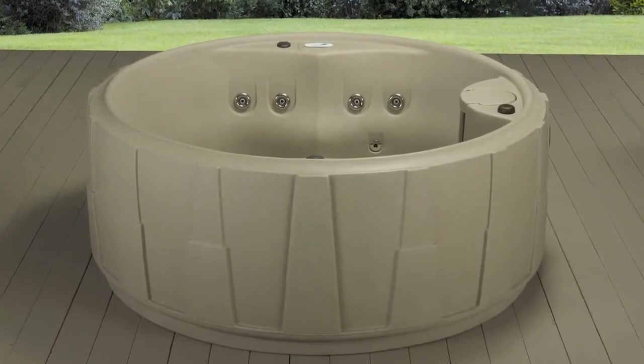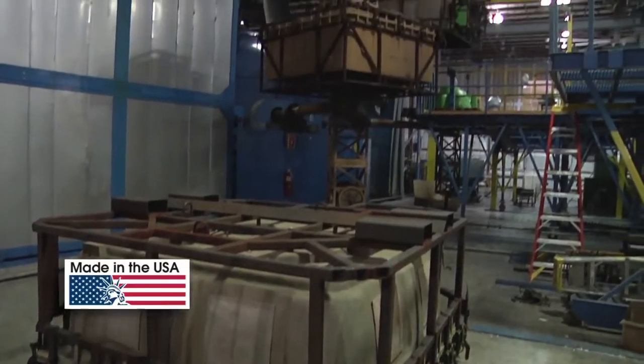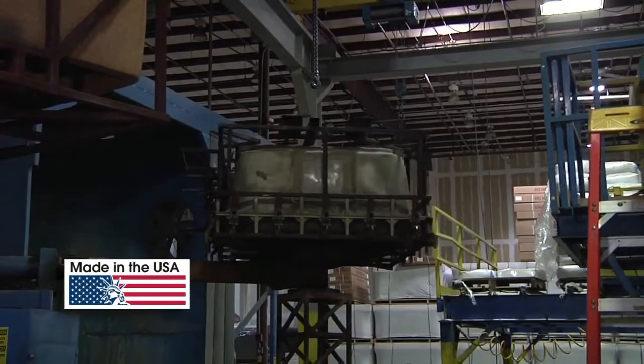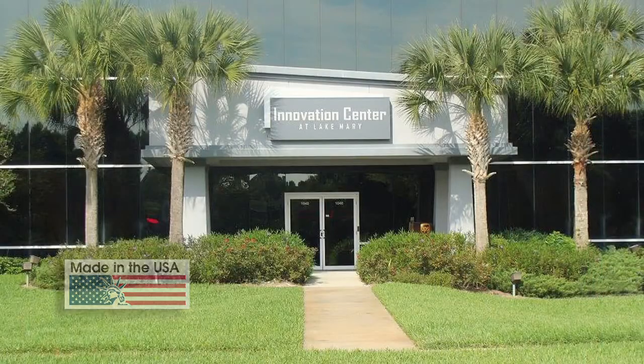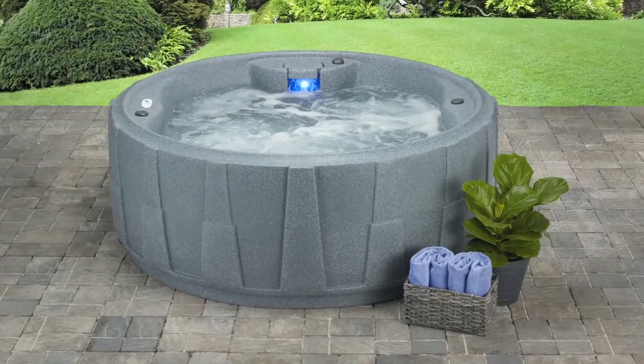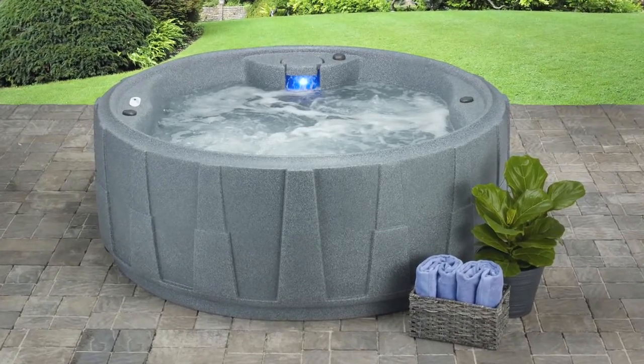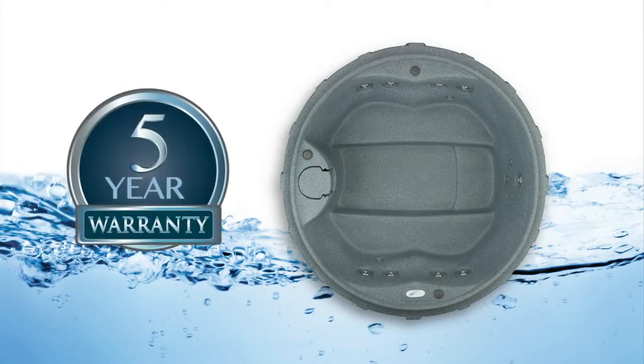Reliability is a given with AquaRest. Made in the USA by a leader in the industry, exclusively manufacturing rotationally molded spas. AquaRest durable shells and exterior cabinets are uniquely manufactured to be virtually indestructible and backed by a 5-year warranty on the shell and cabinet.